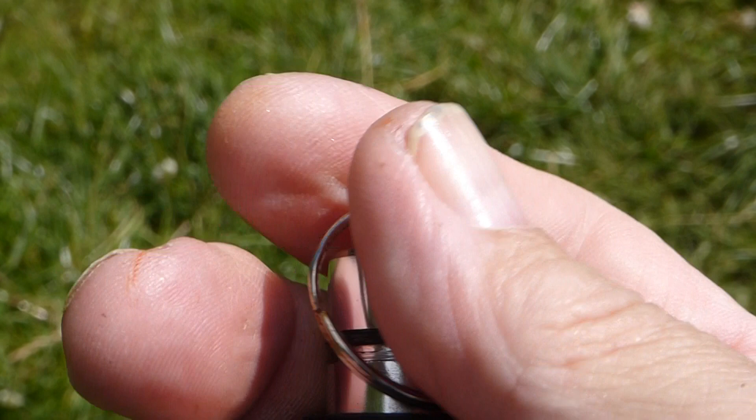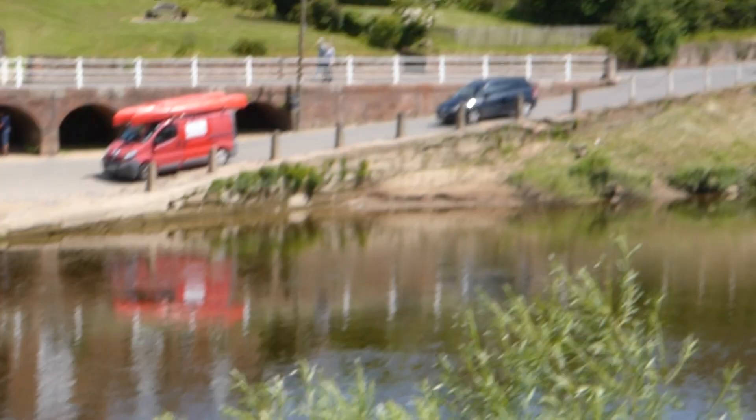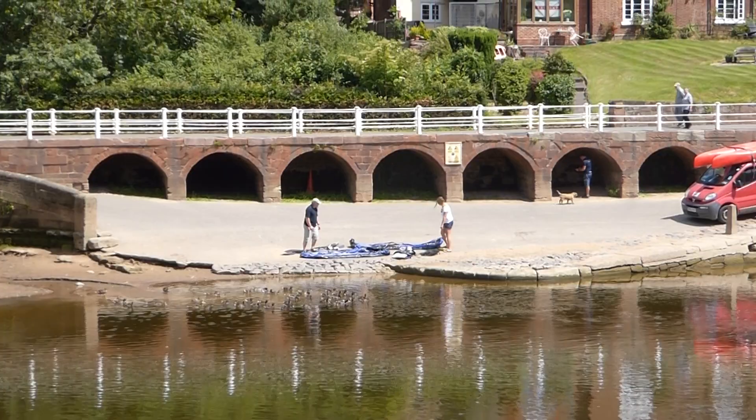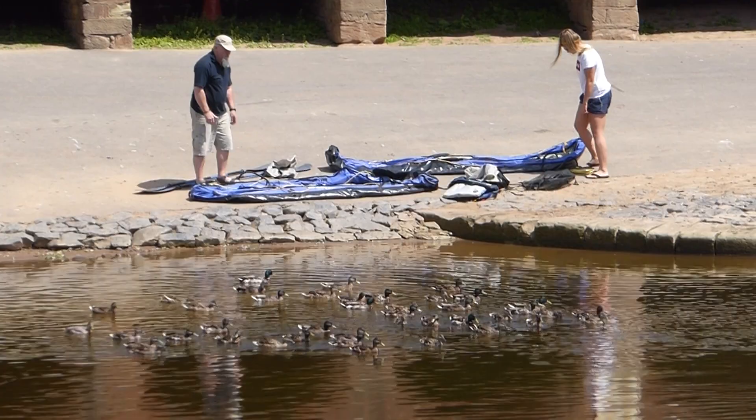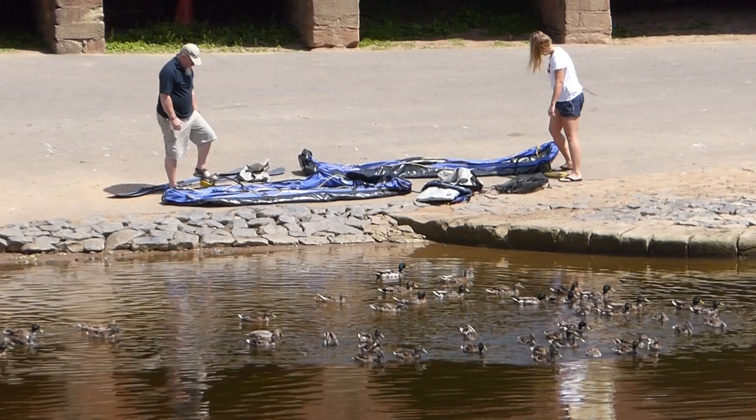If you've never done geocaching before, just join geocaching.com — you can do a lot of them for free. There's some more coming, so we'll just have a look. It's going to take about two minutes. Anyway, at least we can see how they're getting on with this boat. Look how many ducks there are. They're starting to pump it up — they've got a pump each. Yeah, it's inflating. There's going to be two canoes.